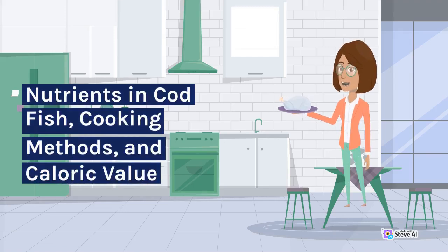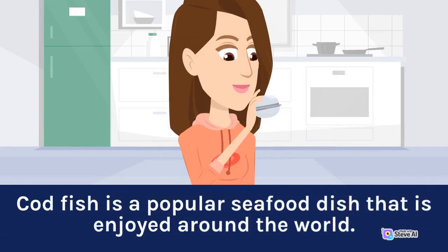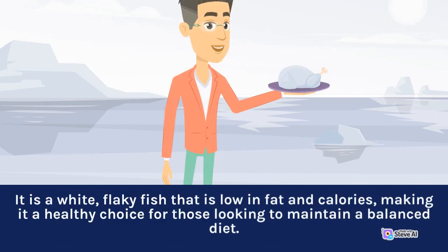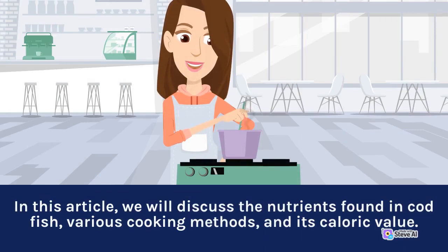Nutrients in Codfish, Cooking Methods and Caloric Value. Codfish is a popular seafood dish that is enjoyed around the world. It is a white, flaky fish that is low in fat and calories, making it a healthy choice for those looking to maintain a balanced diet. In this article, we will discuss the nutrients found in codfish, various cooking methods, and its caloric value.